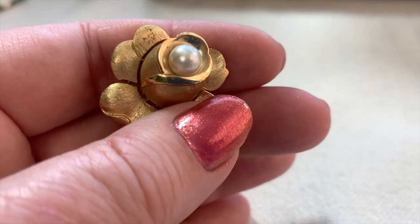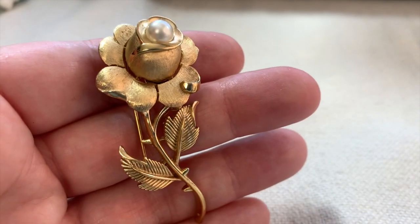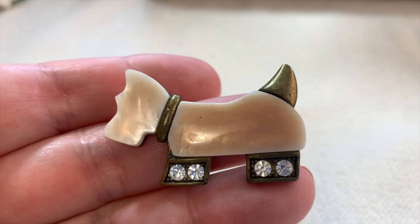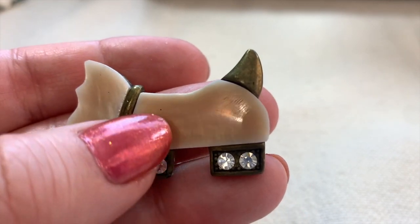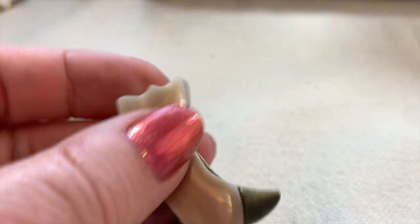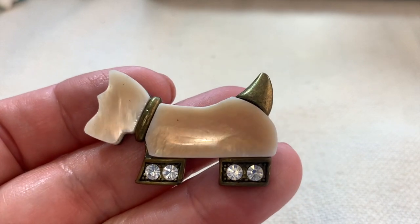Here's another little Scotty dog — this is cute. That's likely some sort of shell and probably pretty modern too, but I thought that was cute. I like to buy dogs and cats.